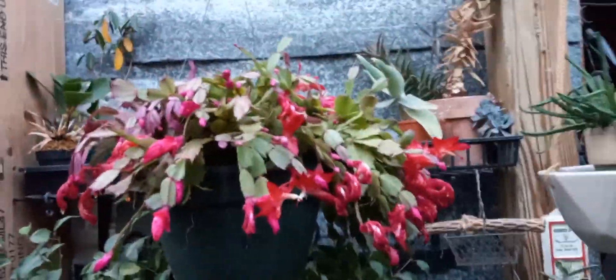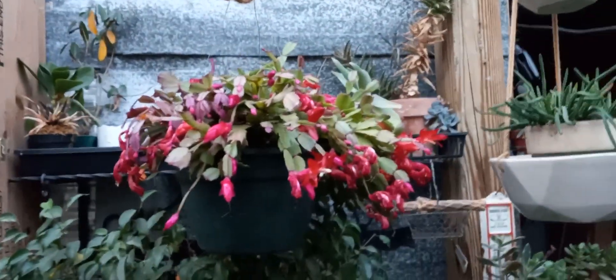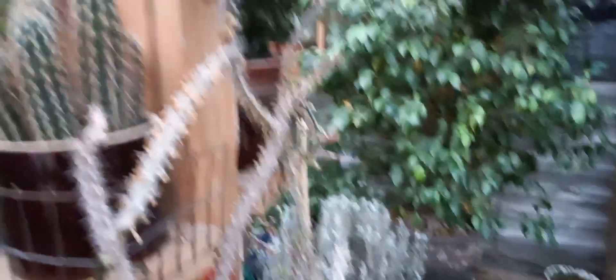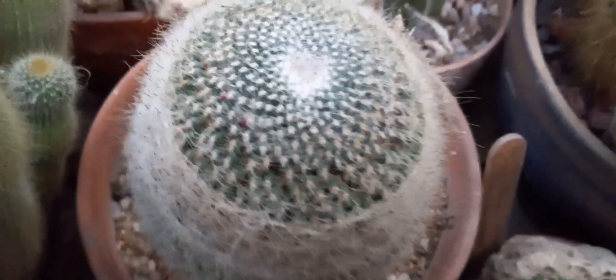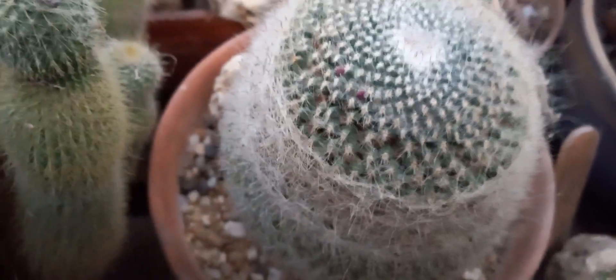My Schlumbergera — Christmas Cacti or Thanksgiving Cacti — are still doing pretty good. They're still blooming well, with a lot of buds and a lot of flowers. And this is my Mammillaria Hahniana — it's got a couple of flower buds starting on it too, so it's getting ready to gear up.